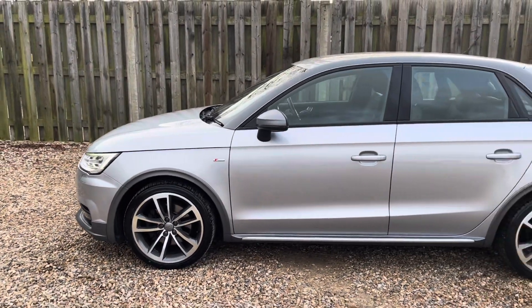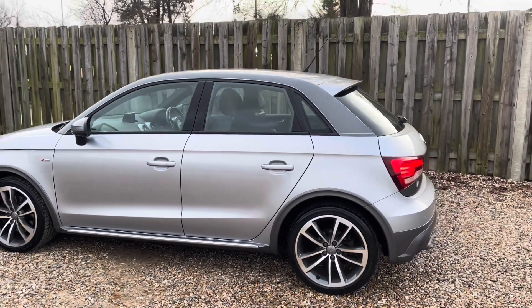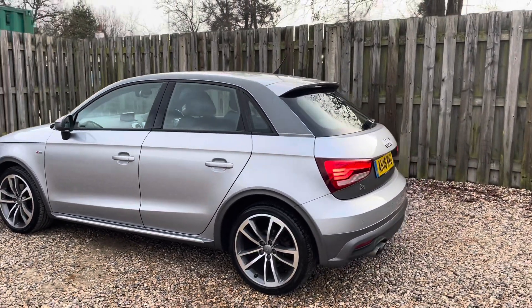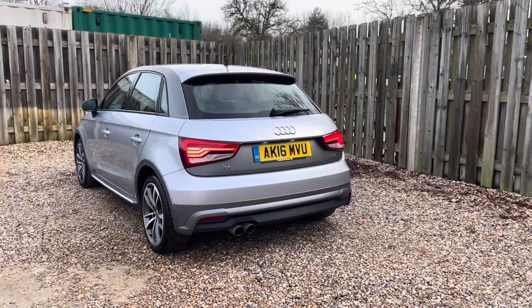The vehicle's S-Line trim adds an extra layer of sportiness with exclusive S-Line exterior enhancements such as the dynamic front and rear bumpers, side sills and distinctive S-Line badging, underscoring the A1's athletic character.